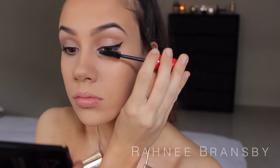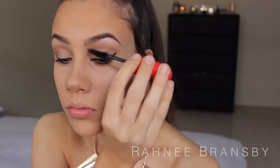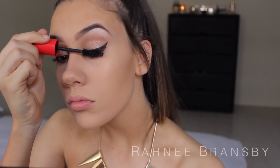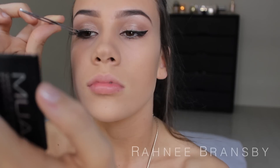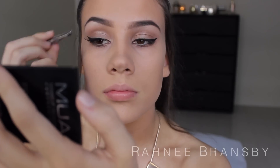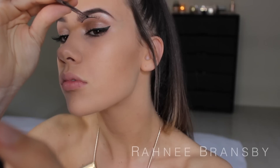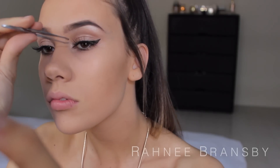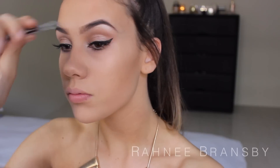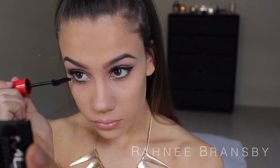Now we're going to give our lashes a couple of coats of the Scandal Eyes Rocking Curves Mascara by Rimmel London, and then we're going to apply some falsies. I literally haven't applied false lashes in about a year, so I was quite impressed how fast and well I applied these. And a few coats to my lower lashes as well.